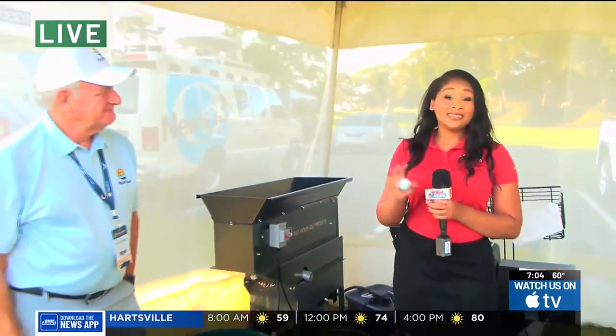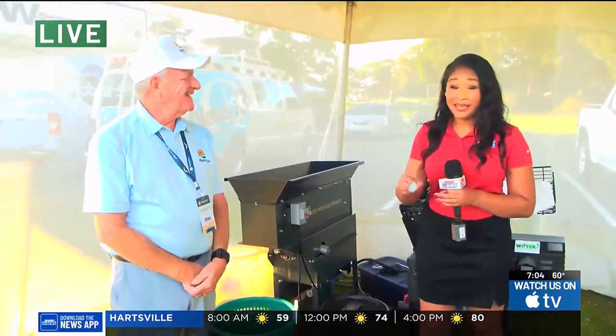Good morning, Michaela. Darion, good morning. I'm here with my friend Ed, volunteering here at the Myrtle Beach Classic. And this is the coolest job, a very tedious job, but super cool. So we're going to give y'all a little sneak peek at the behind the scenes.